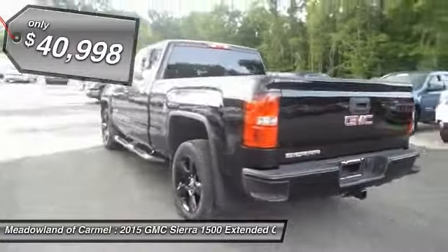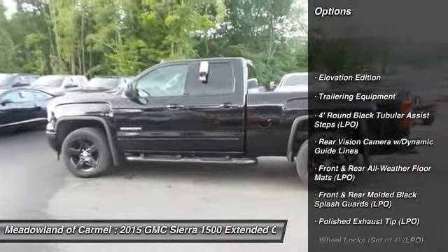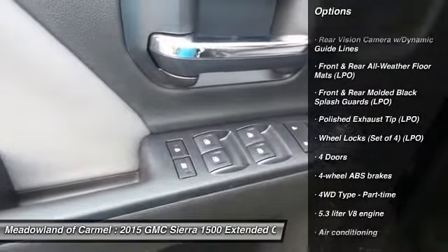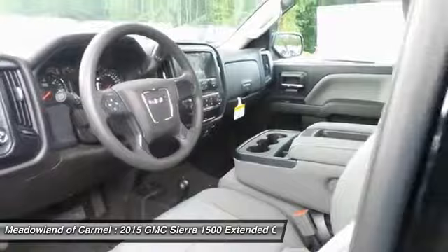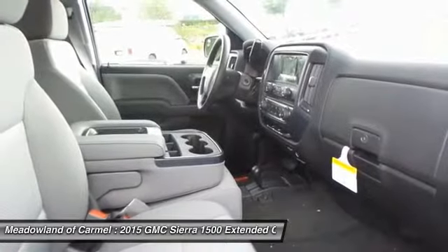Here are some of this vehicle's great options: traction control, front air conditioning, automatic transmission, cruise control, power windows, passenger airbag, power door locks, trip computer, daytime running lights, and speed proportional power steering.